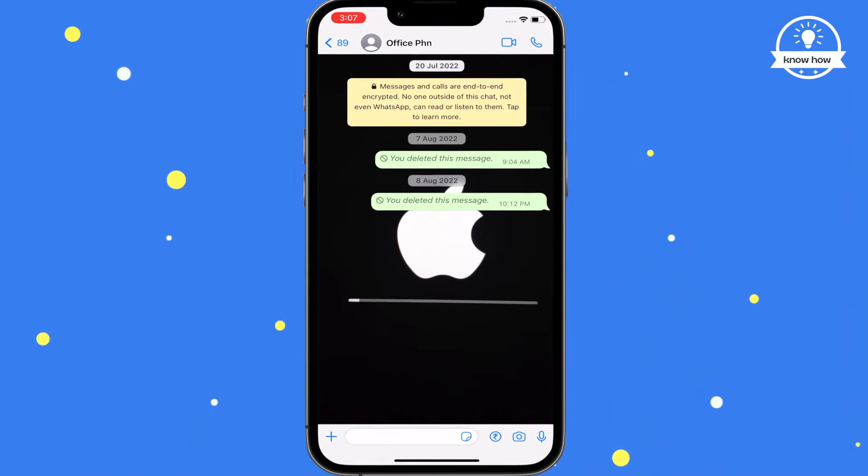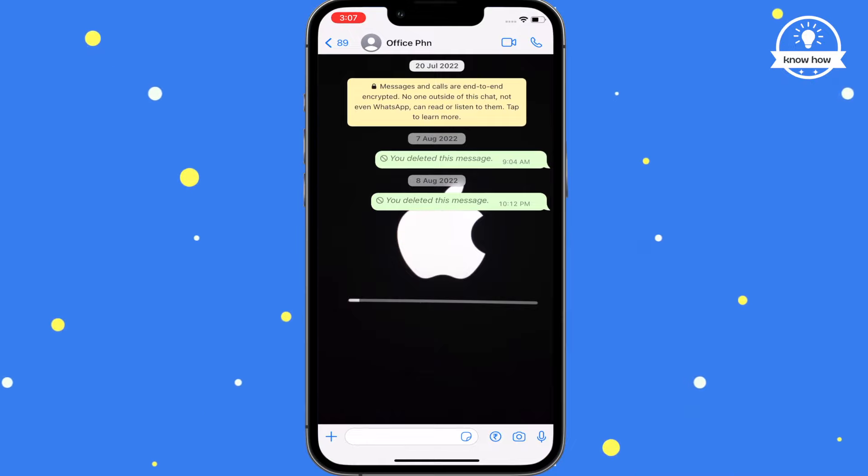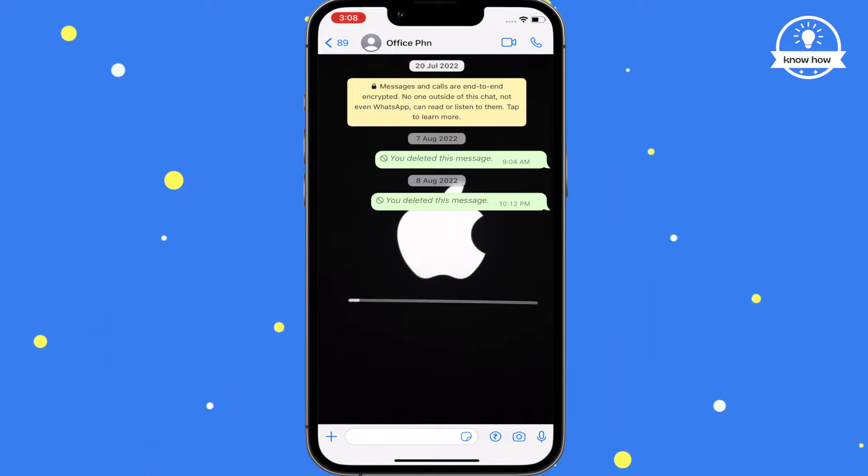The message has been deleted from the chat. That's all there is to it. Thanks for watching my YouTube channel — please give it a thumbs up and like if you found this video helpful. Thank you.